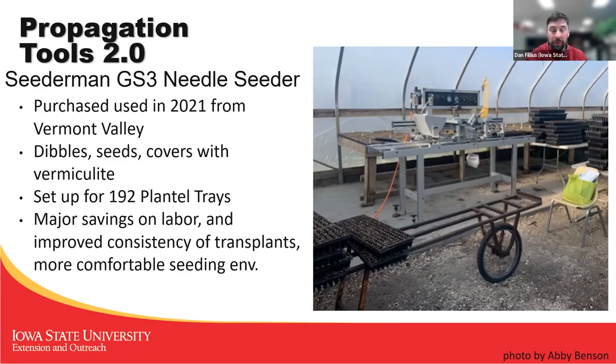That was Propagation Tools 1.0 when I was there. Since I've left, they purchased a needle seeder, which dibbles the trays, seeds them, covers them with vermiculite, and moves them along — you just put the tray at one end and pick it up at the other. When I talked to Abby at Featherstone, she said it has cut 60% off the labor. It's now a two-person operation instead of a five-to-seven person operation. Huge savings. They did have to get new trays because it only takes 192s, but that also saves space because you've got smaller transplants and can fit more in a greenhouse.